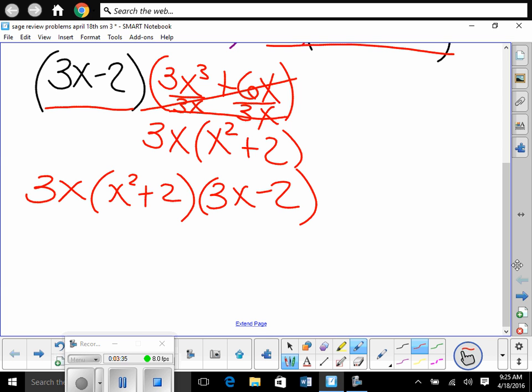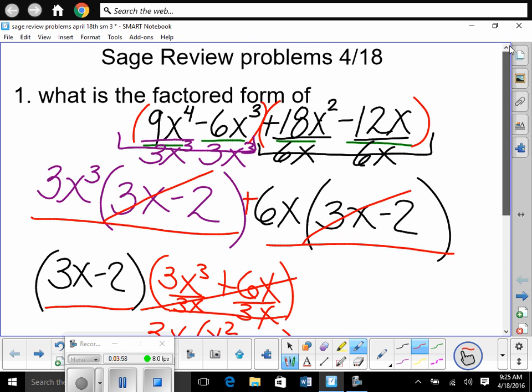So Mason, if we had factored out 3x in the beginning, that would have been a great idea because there was a 3x in common, and if we continued to factor by grouping, we would end up at this same point. There are a couple of different ways to do it. Understand: factored form means it's equal, but in factored form. If I multiplied all this back together, we'd end up back at the original. Factoring is just the opposite of multiplication.